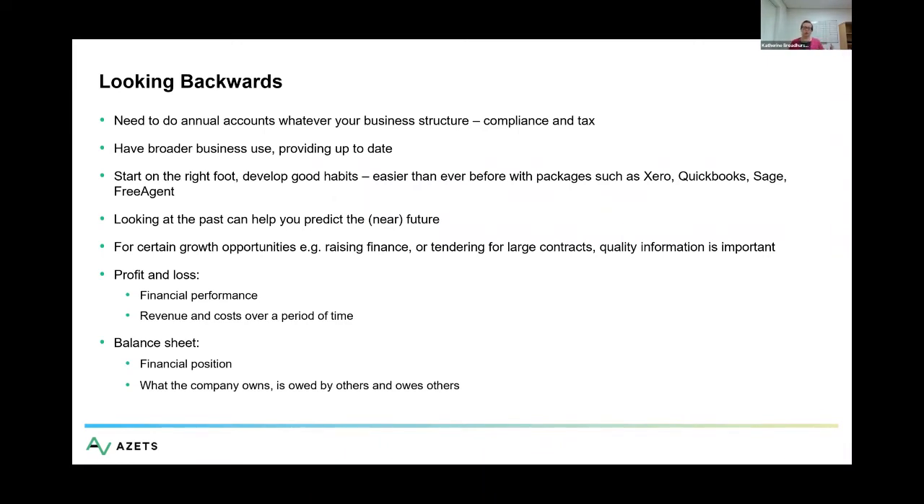Your profit and loss is your financial performance. What revenue do you generate over a period of time? What costs do you incur over a period of time, and are you profitable? That can be seen like a movie — a year in the life of your business, or a month in the life of your business, and what happens over that period of time.